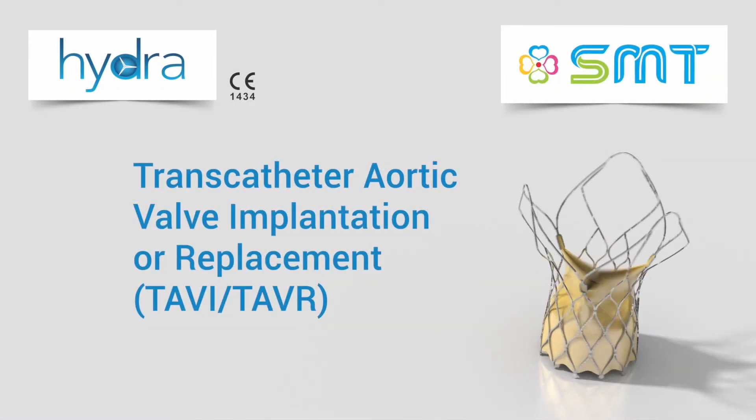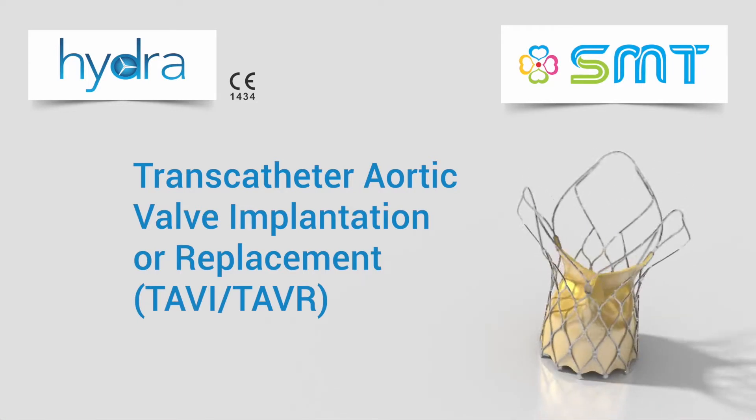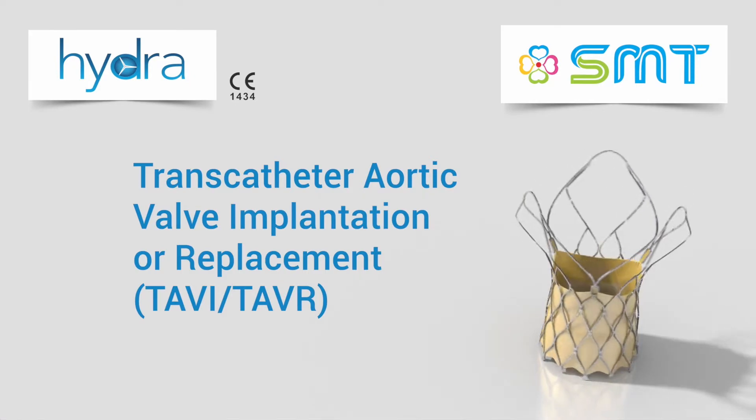Transcatheter aortic valve replacement or implantation, commonly known as TAVR or TAVI. This video will demonstrate the SMT hydroaortic valve system via the transfemoral approach for treatment of severe aortic stenosis.